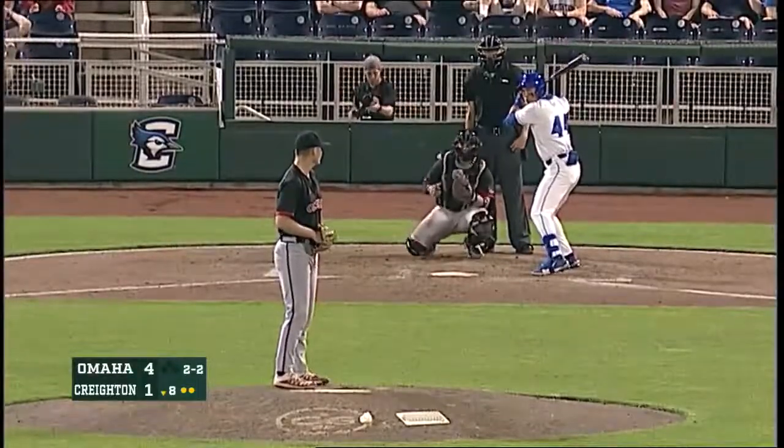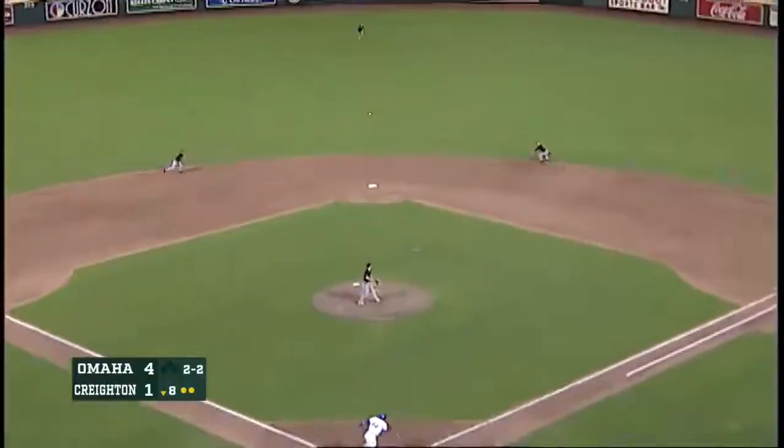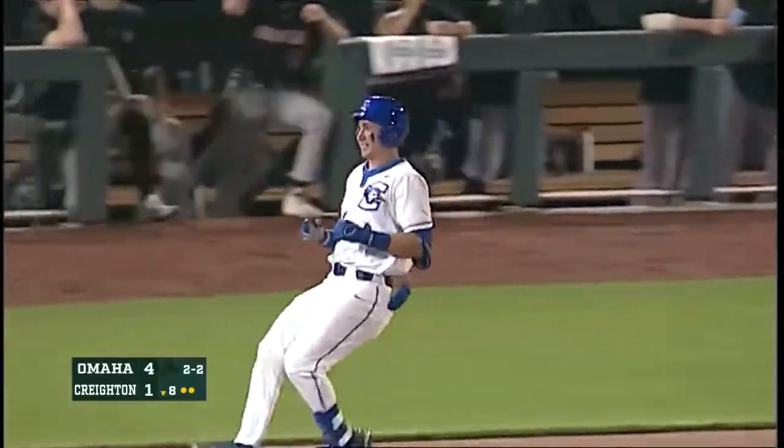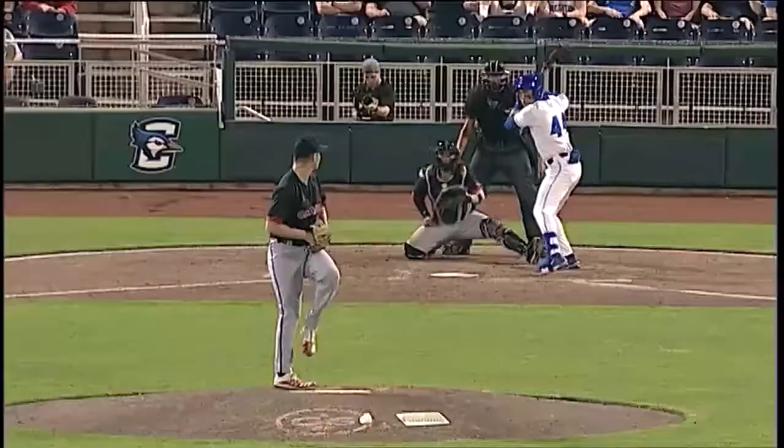Barring an absolute collapse these last two weekends, they should make the conference tournament. And there's a little inside-out swing — looper on the infield, and Peluso is going to beat it out, as Hurdle really had the only play on it.